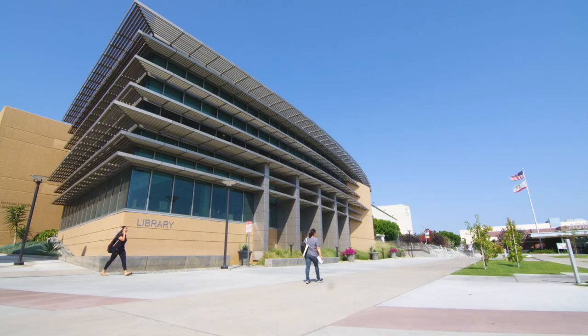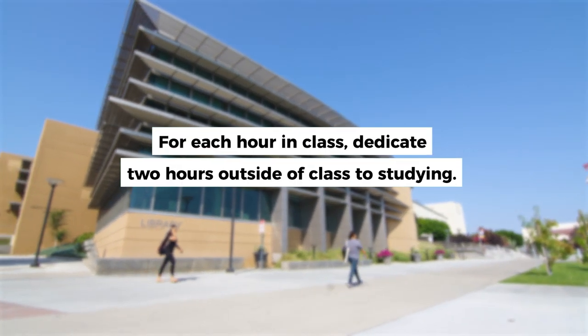For every hour that you spend in class, you should dedicate two hours outside of class to studying per week.